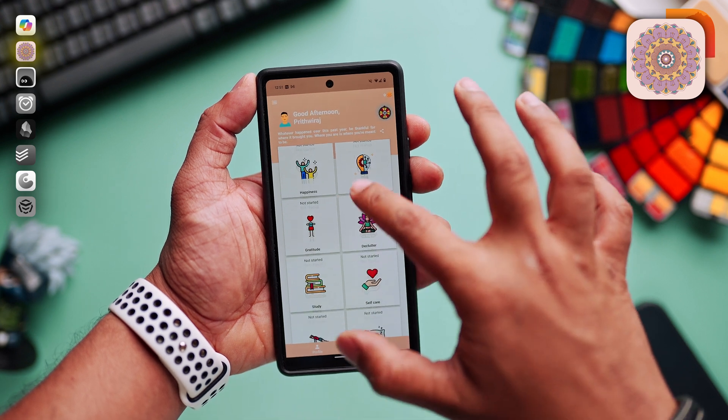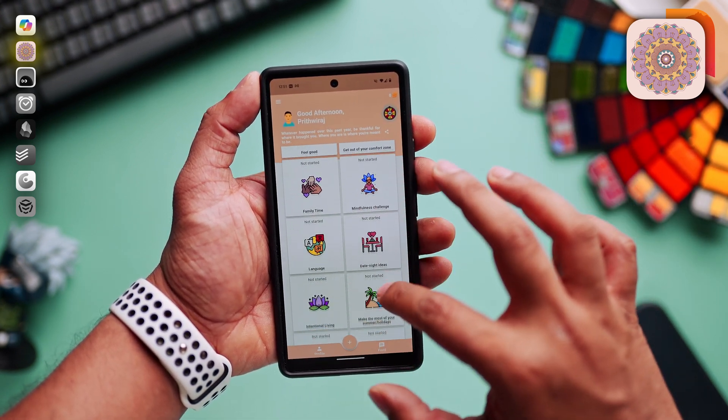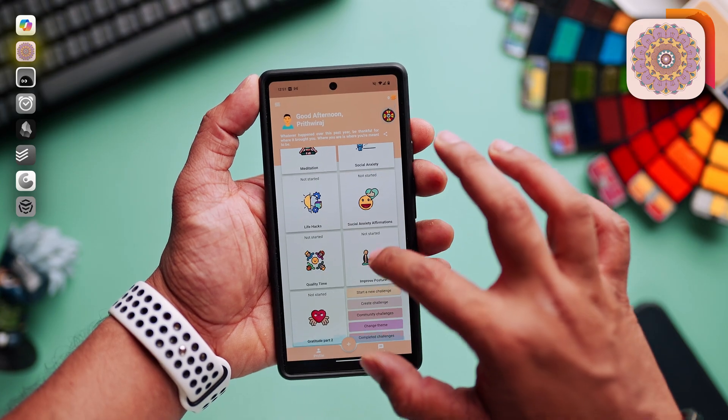Next is the 21 Days Challenge app. This app is perfect if you're trying to build some new habits or break any old ones. It takes 21 days to make or break a new habit — the idea is very simple but so powerful. Just keep yourself dedicated for 21 days and it will help you form a new habit. This app provides a variety of challenges from fitness to mindfulness, and you can even customize or create your own challenges.